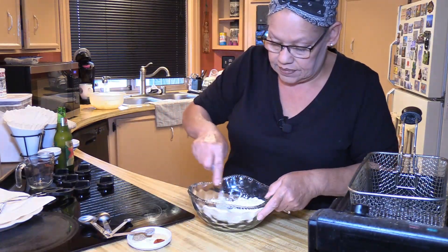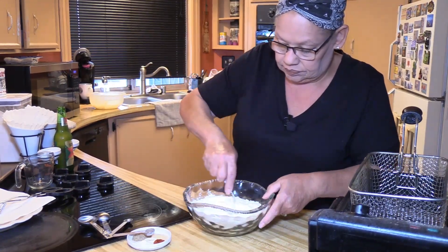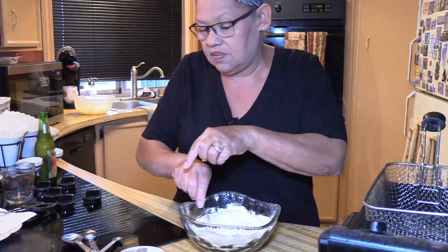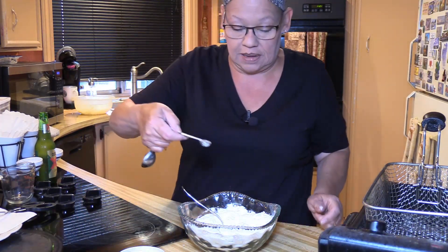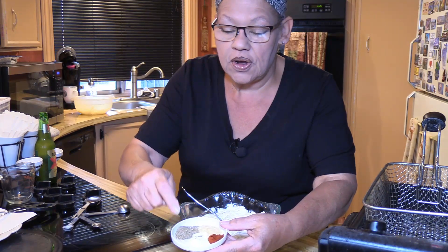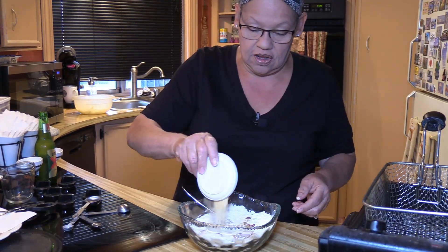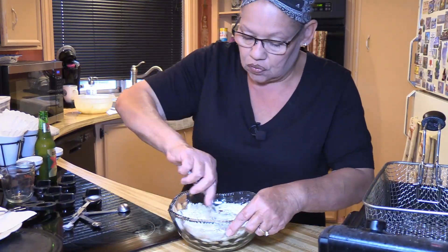Let's get this all mixed up. I can smell the seasonings right here — it smells so good. Starting with a half teaspoon of black pepper. Then I have one teaspoon of onion powder, one teaspoon of celery powder, one teaspoon of garlic powder, and one teaspoon of smoked paprika. I'm just going to go ahead and get it all dumped in.